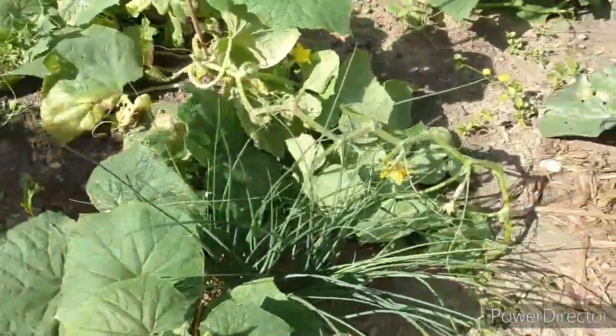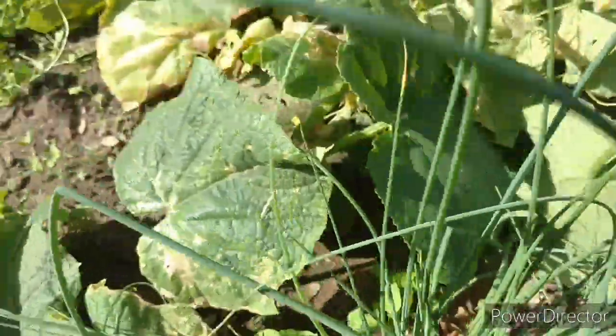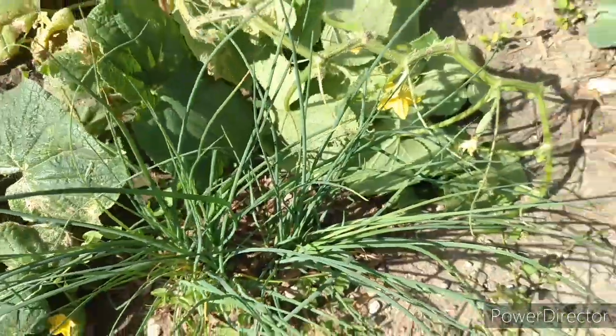My chives — I need to pick them, pull them out of here before the cucumbers eat them all.